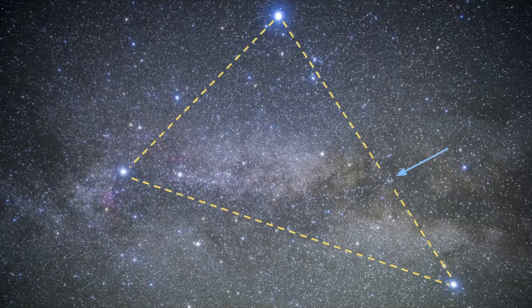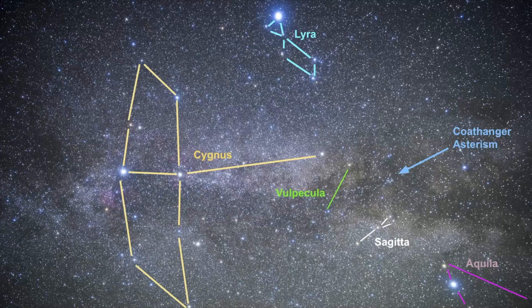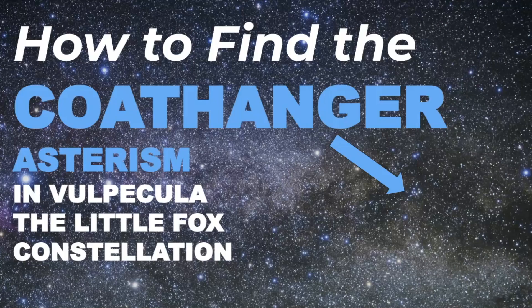It's a very easy pattern to see in the sky, but you do need dark skies to see it. It's surrounded by easy-to-find constellations such as Lyra, Cygnus, and Aquila. In this video we will get practice finding the Coathanger Asterism and look at some of its characteristics.